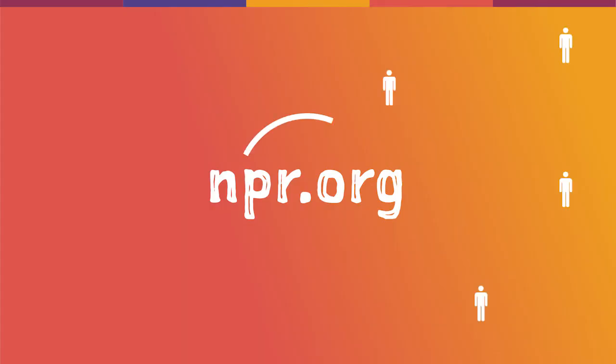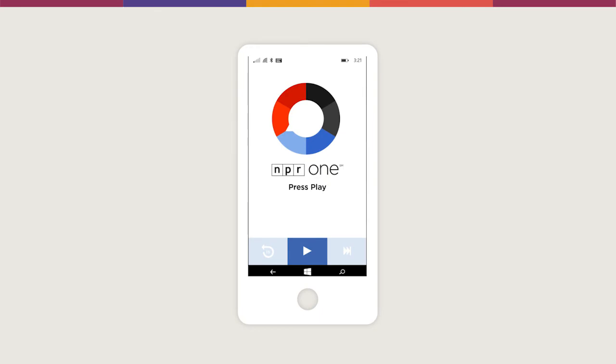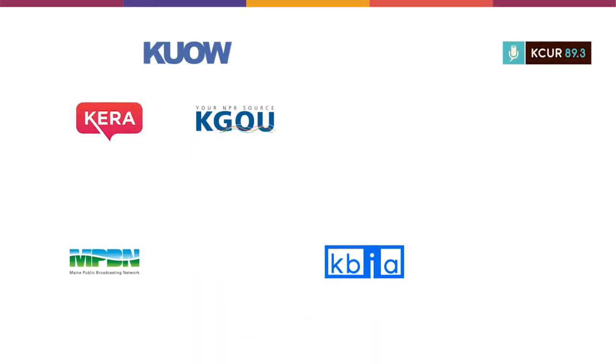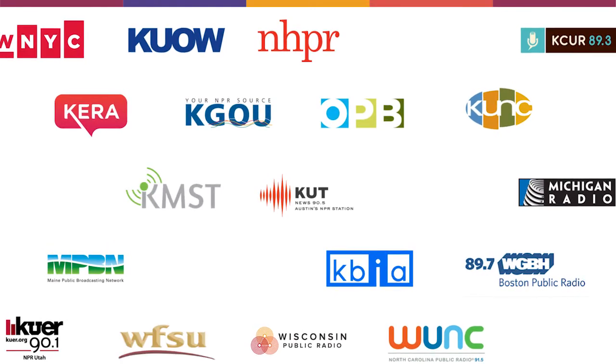Every month, millions of people visit NPR.org and use our news and NPR One apps, hungry for storytelling that starts in their community and stretches across the globe. Highlighting our local station partners is an important part of our audience getting a complete local and national experience.